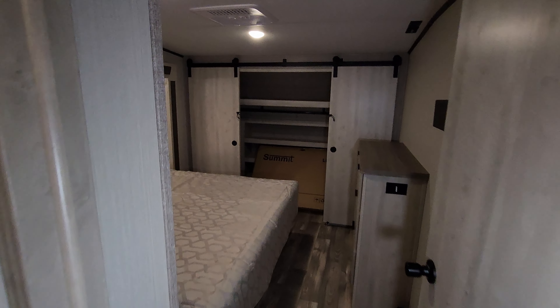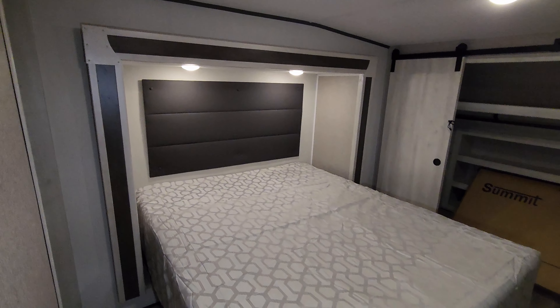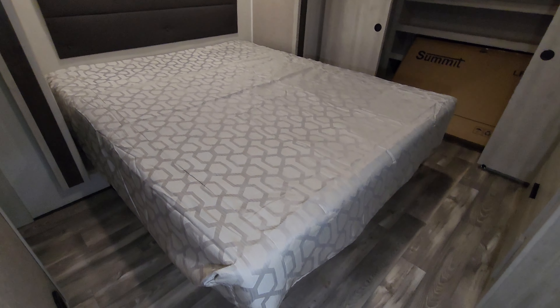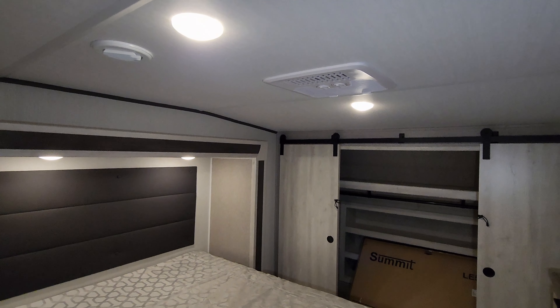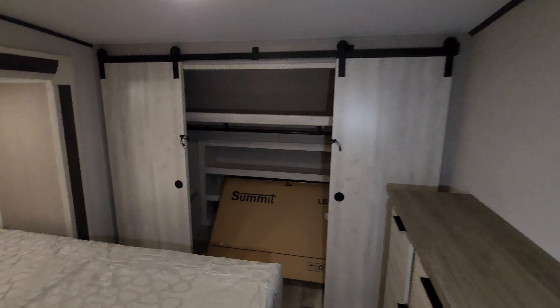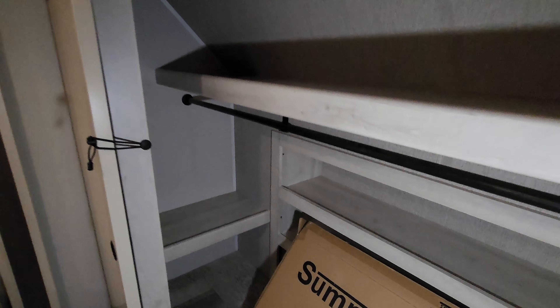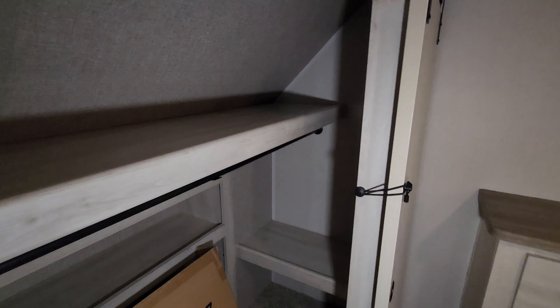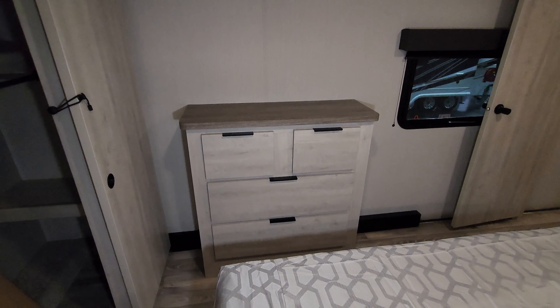Up in the nose area of the RV you're going to have your master bedroom. You do have a slide-out bed here. The bed will raise up so there's some storage underneath. One of your ACs is up here as well. There are TV hookups above the dresser, a big closet across the front with some shelf space, and a little dresser area with full-extending ball-bearing drawers.